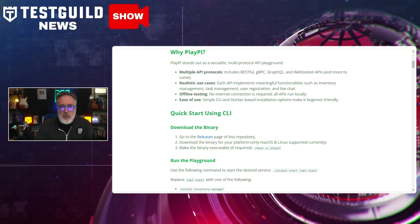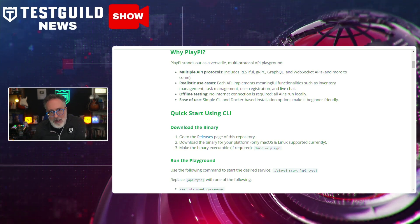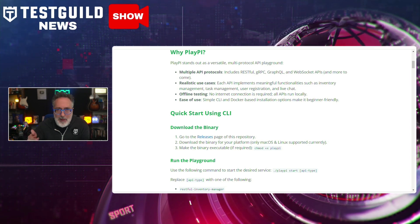Really cool solution. If you're a tester, you should definitely check this out to help gain access to a straightforward, offline-friendly playground to sharpen your API testing techniques across multiple protocols.